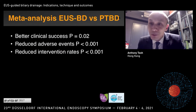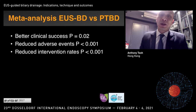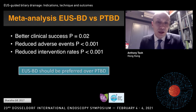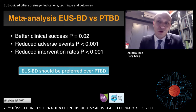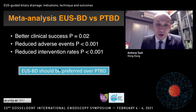We have seen many publications comparing EUS-BD versus PTBD. Most of these publications say that EUS-BD is better in terms of clinical success rate, reduced adverse events, and reduced re-intervention rates, and many suggest EUS-BD should be preferred over PTBD. But one thing we need to be wary about is that most of these publications are from very expert centers with very experienced endoscopists, so whether the results can be reproduced by all endosonographers, we need to be careful.